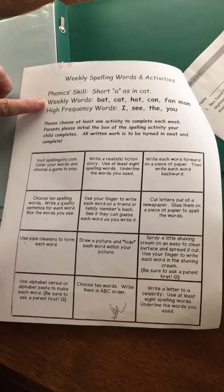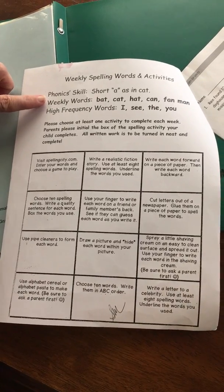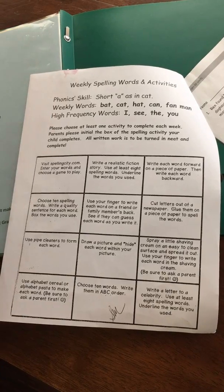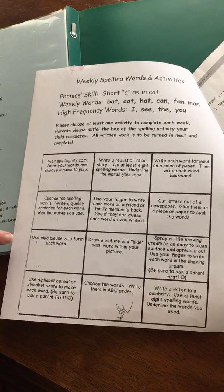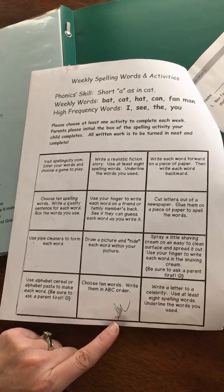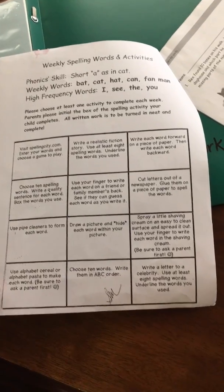On the back side is a list of spelling words. We always have decodable words and sight words — these are all from kindergarten — and the choices are at the bottom. They only need to complete one of those and you don't even have to turn anything in. You can just initial at the bottom that your child completed that.